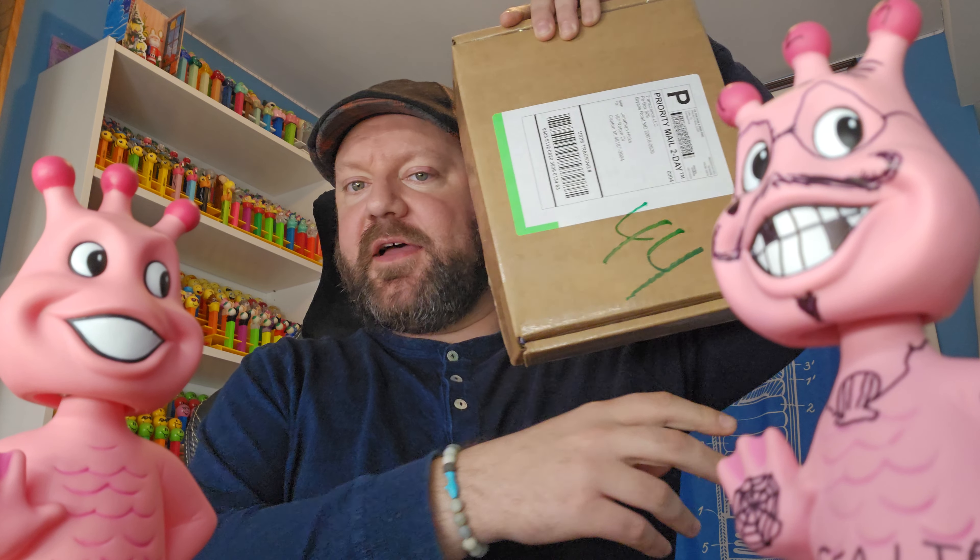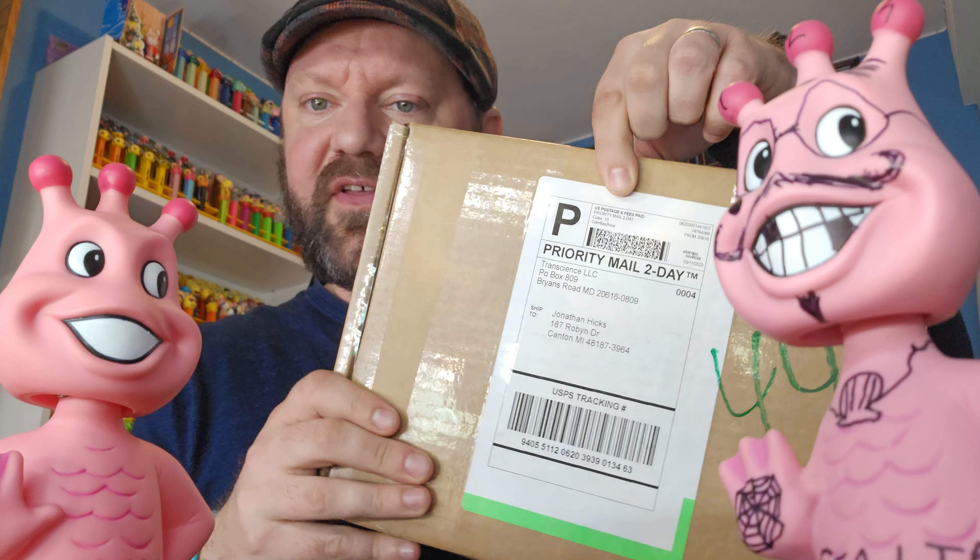Good evening everyone, this is John the Sea Monkey Dude here, and today we are going to play 'What's in the Box.' This came in the mail — I think it was today, I'm recording this later at night, it's almost 11 p.m. This came this morning I think. I've had a busy day. We can see it's from Trans-Science LLC.